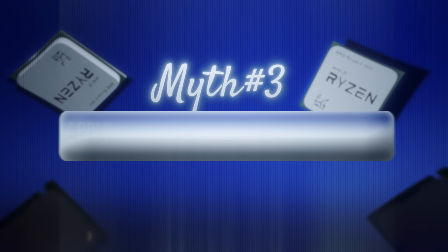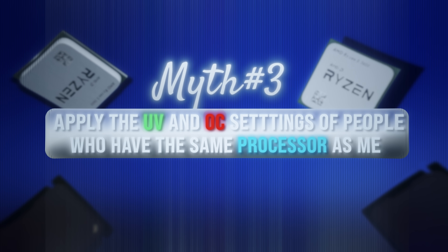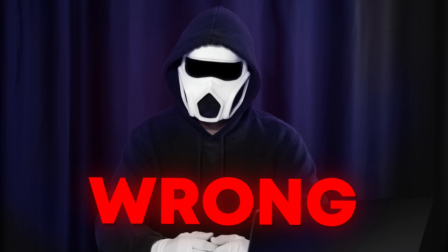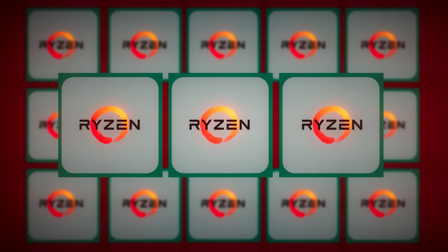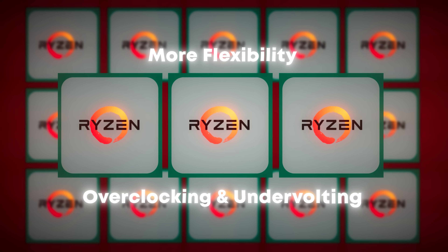Myth 3: I can apply the undervolt and overclock settings of people who have the same processor as me. Answer: wrong. To understand why not, I need to tell you about the quality of silicon used in processors. You can think of the silicon like a tray. When processors are being manufactured, this tray gets split into multiple parts and processors are made using these parts. The middle part of this tray is better in quality. Because of this, if your processor's silicon was taken from the middle part, you might have more flexibility in terms of overclocking and undervolting.